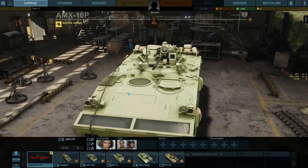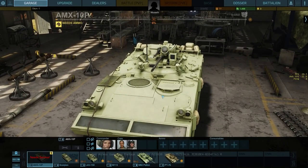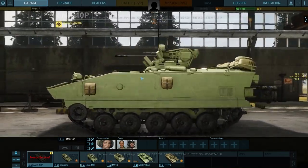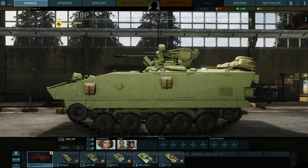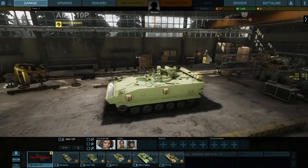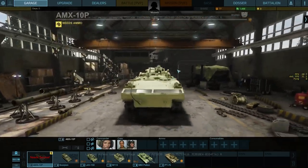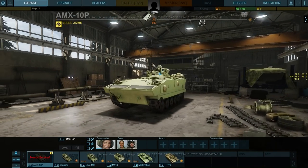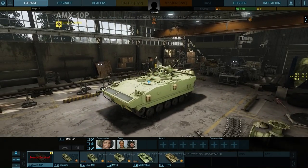It probably is crew gear, because this thing has a three-man crew: a driver in the front left, and the little mini turret holds two guys — commander and gunner. It can also hold eight fully equipped infantrymen, which has a real impact on the game, as we'll see when we look at the modules.